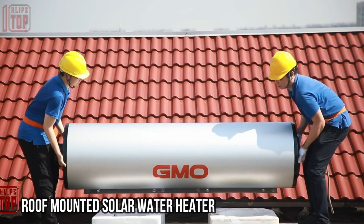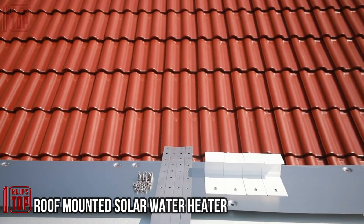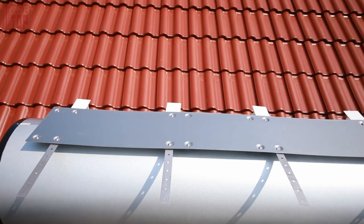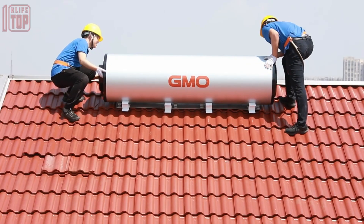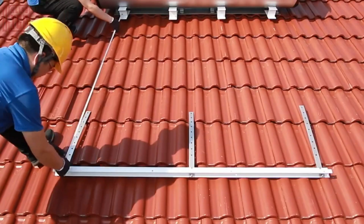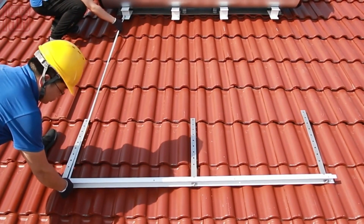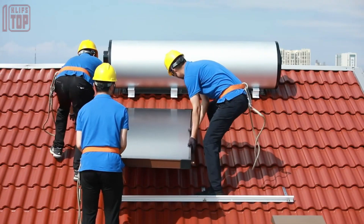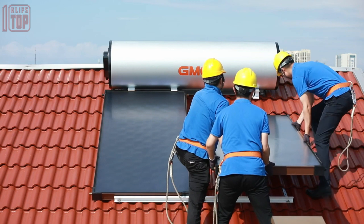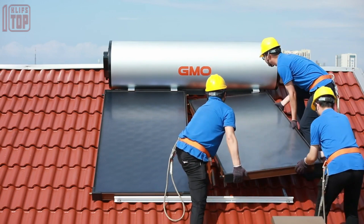A roof-mounted solar water heater utilizes solar energy to offer cost savings not only on lighting but also on hot water. A Chinese water heater provides a practical solution by efficiently harnessing the sun's power. With this heater installed on your roof, you can enjoy a supply of up to 300 liters of water for daily activities such as showers and dishwashing.